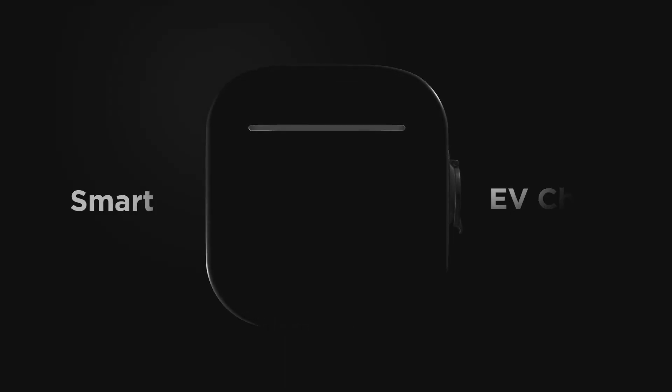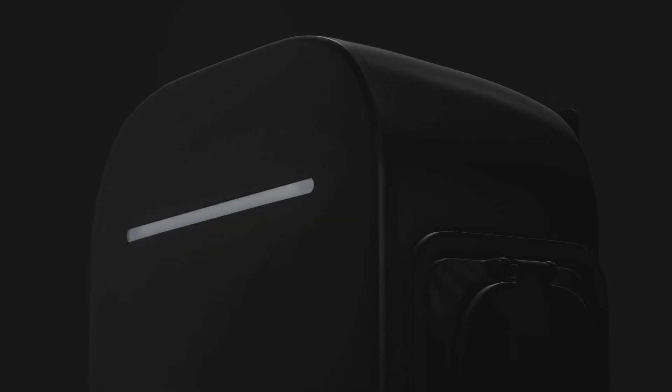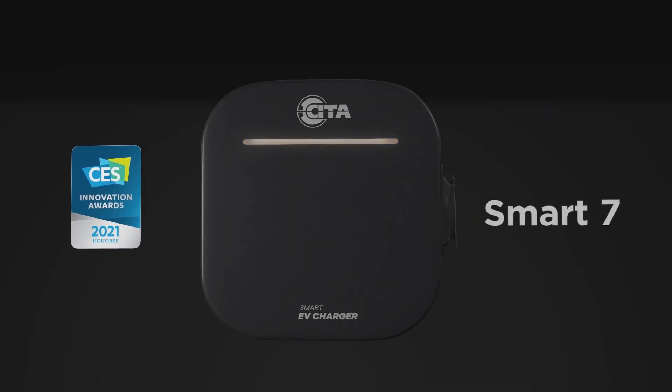As smart as you, we have made a smart charging companion for your EV. Say hello to the award-winning Citta Smart 7.